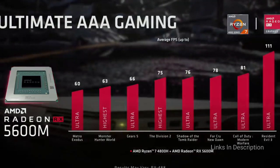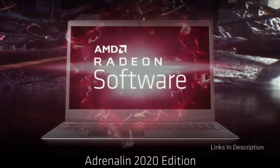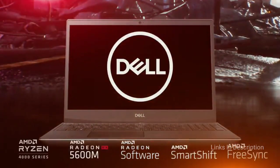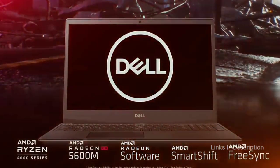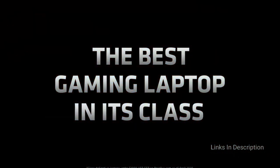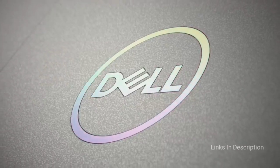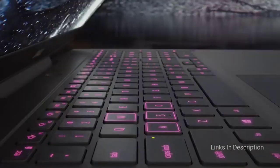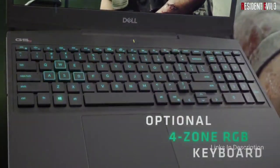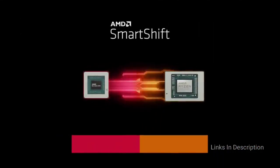Extra storage and memory are also available if you don't mind spending a little more. Every model comes with a 15.6-inch 1080p IPS display. If you spend around $1050, you will get a fantastic machine with 16GB of RAM, 512GB of SSD and the faster Ryzen 7 CPU. With decent build quality and surprisingly good gaming performance that rivals laptops with the Nvidia GeForce RTX 2060 GPU, the G5 SC offers an all-round solid gaming package at an impressively competitive price. It does have its weak points — most notably a dull display — but it offers a fast 144Hz refresh rate that's great for gaming.